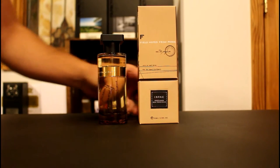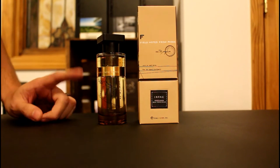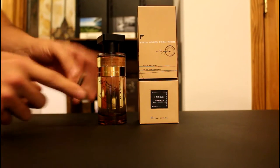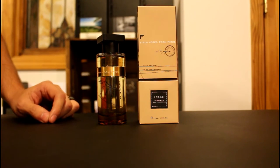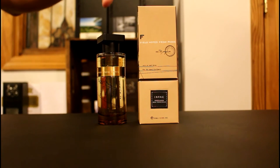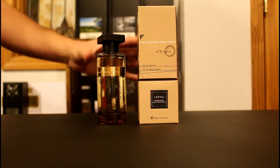Overall, this perfume and really this brand in general has a really nice presentation. I don't have any of the other Enika bottles yet, but from pictures I've seen they all have this nice design — each one is different depending on the perfume. Without further ado, let's get into the juice itself and see how this stacks up.